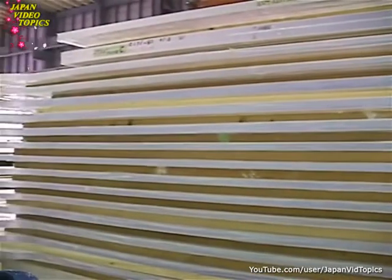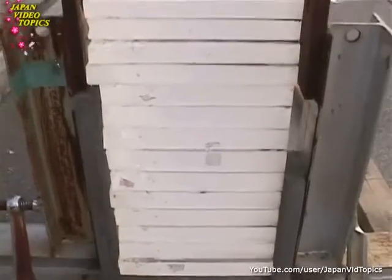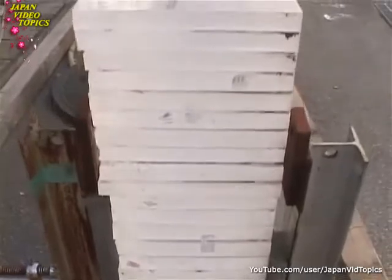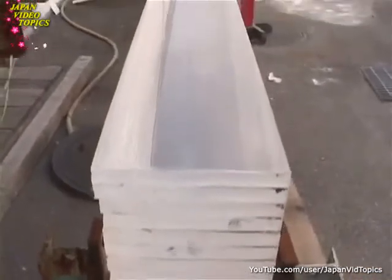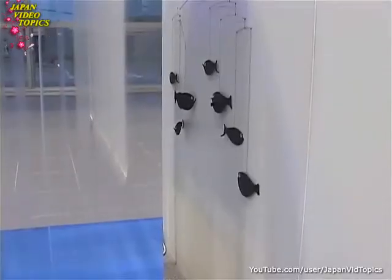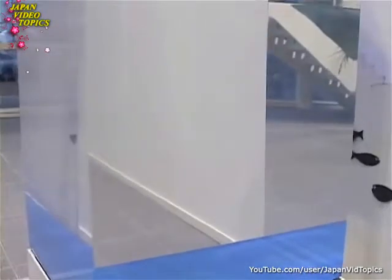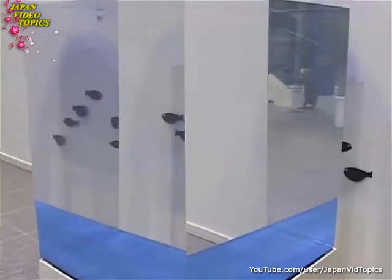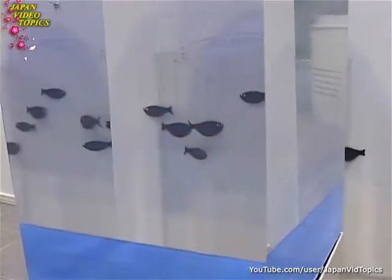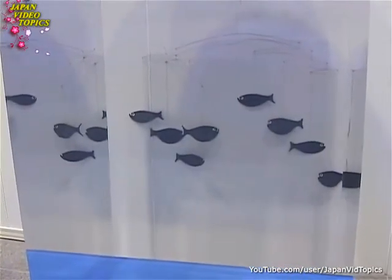Only acrylic panels of up to 4 centimeters in thickness enable a high rate of transparency. So Nippra came up with the idea of developing a technology to mix liquid acrylic fibers with a hardening agent and applying this to each panel. This structure is made up of 16 different layers of panels, with a total thickness of 60 centimeters, but the transparency rate hasn't been compromised at all.